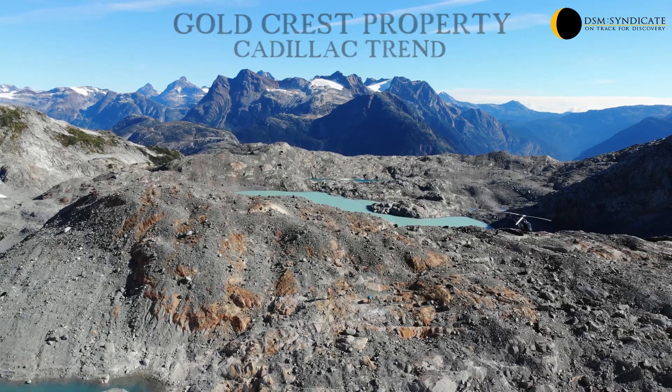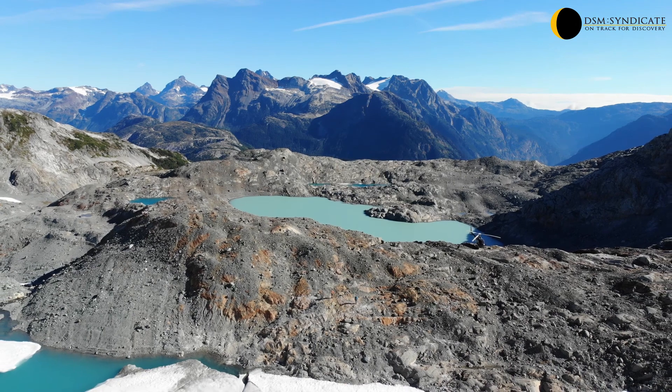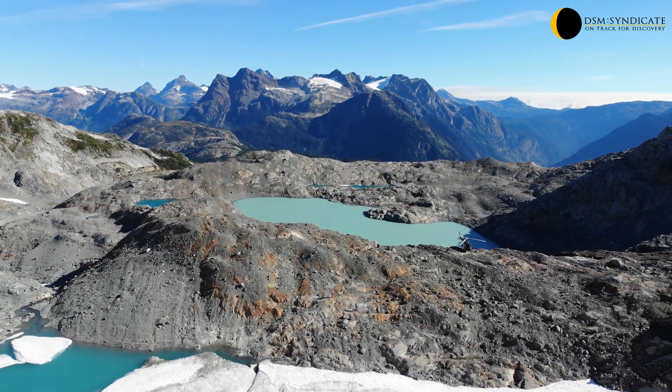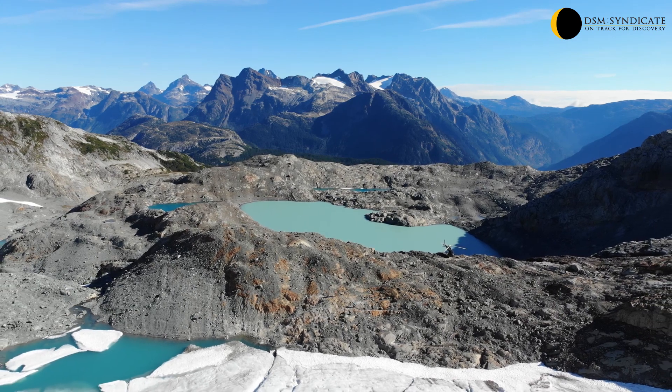Follow-up work will focus on expanding the known extent of mineralization at the Cadillac Trend, which will include detailed mapping, geochemical sampling, drone imagery, channel sampling and geophysics, all in preparation for drilling.